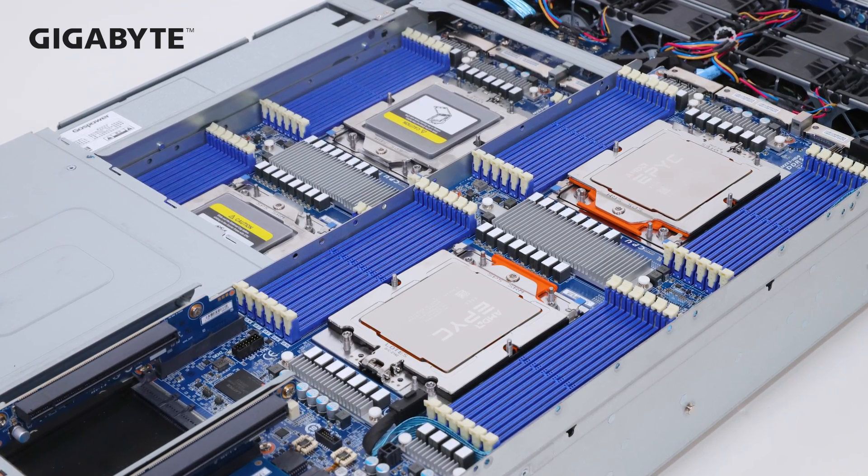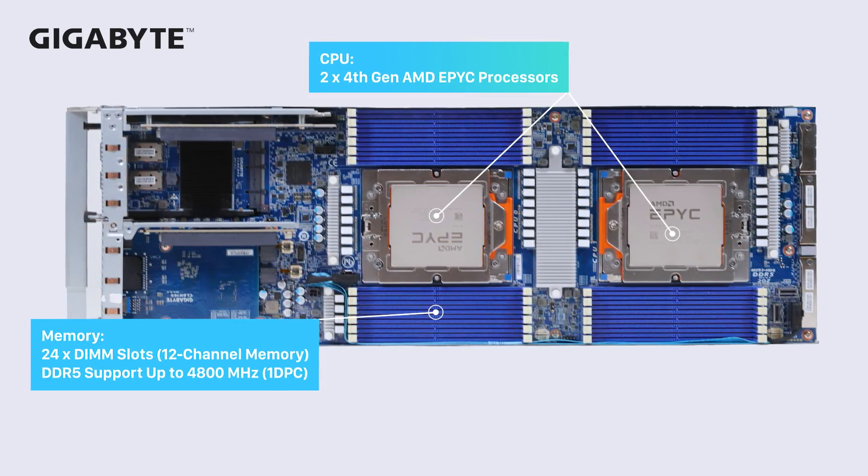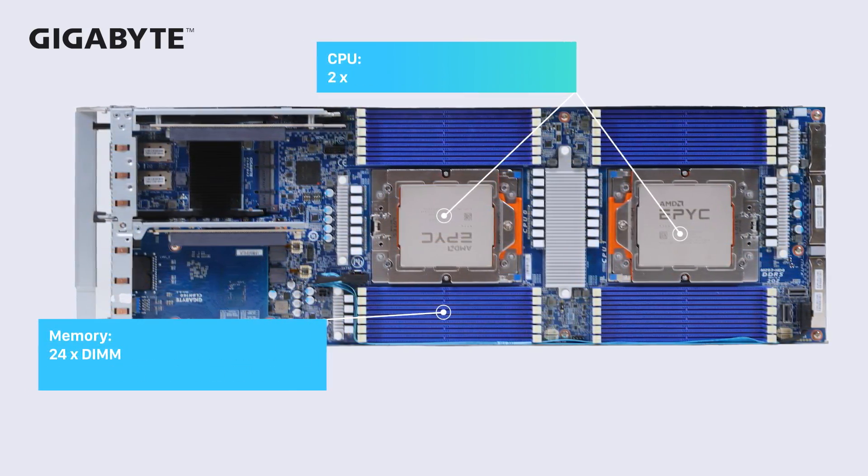Because of this new upgrade, these compact 4-node Genoa servers are able to support 1 DIMM per channel, so a single node with 2 CPUs supports 24 DIMMs.